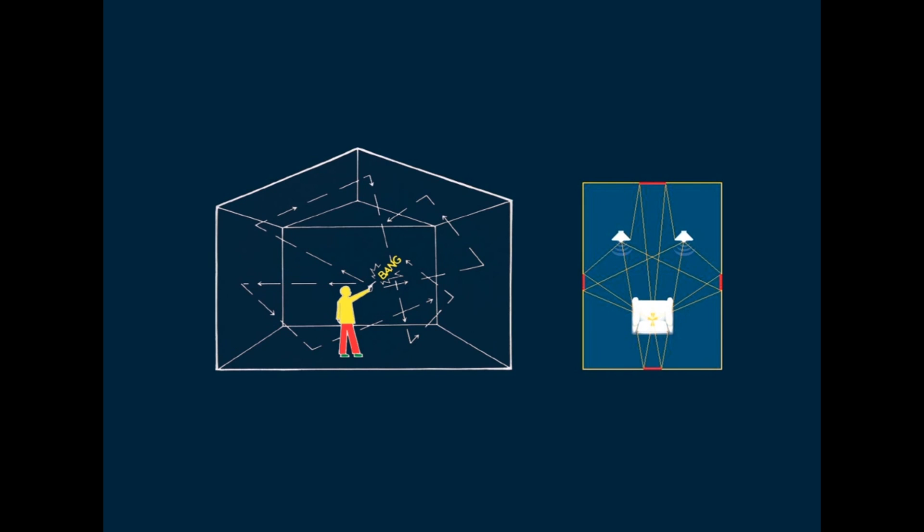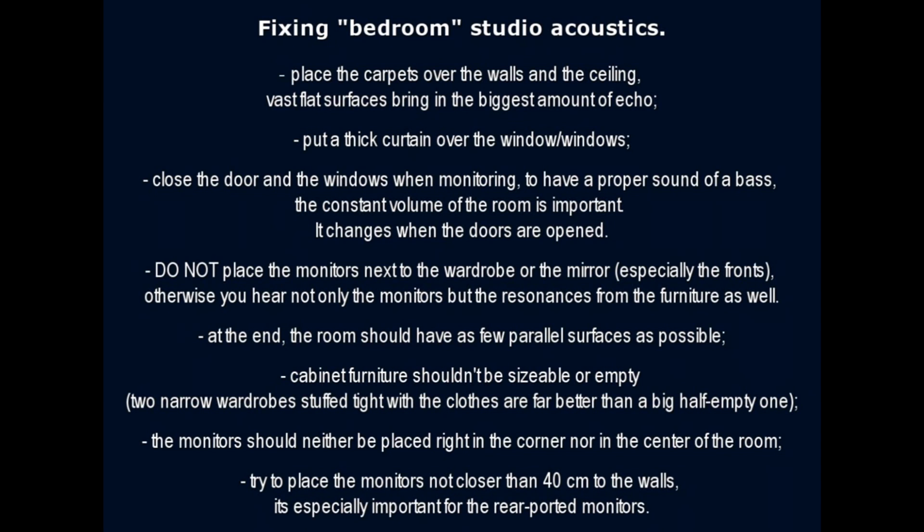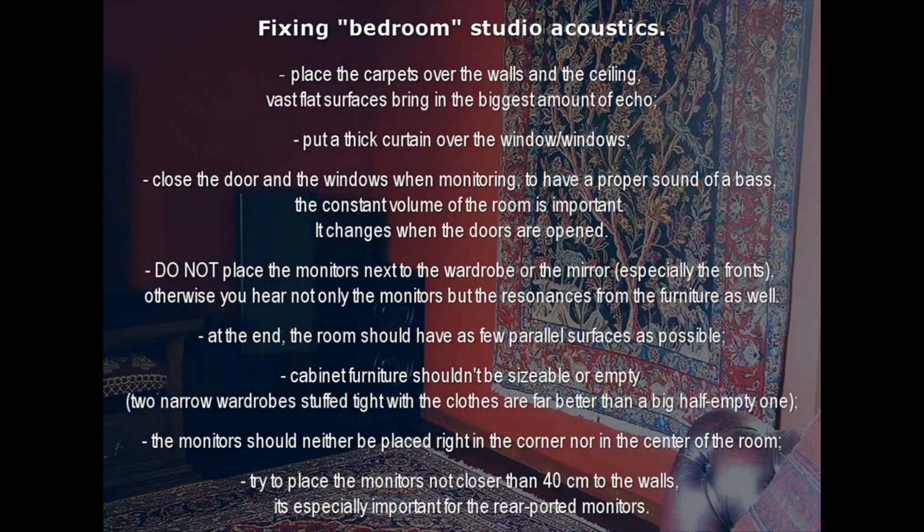There are two ways to improve the situation. The first one is cheap but low efficiency, and consists of moving the furniture in the room that will be used as a studio to decrease the amount of sound reflections. Place carpets over the walls and the ceiling, as flat surfaces bring in the biggest amount of echo.